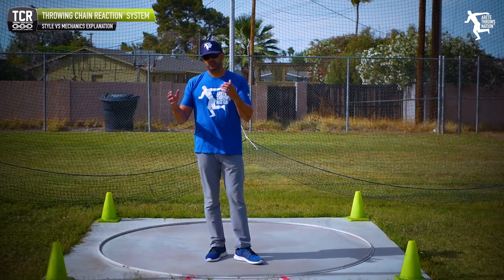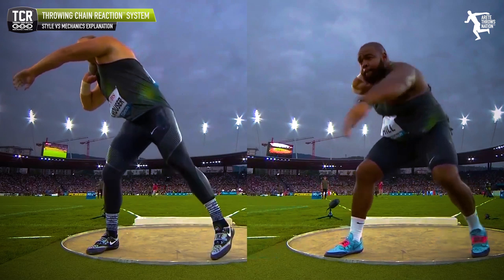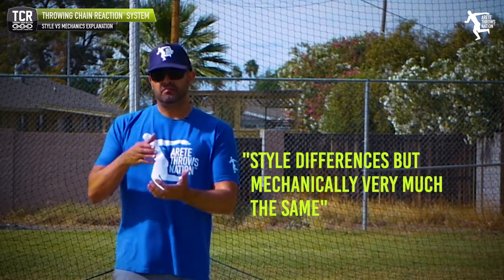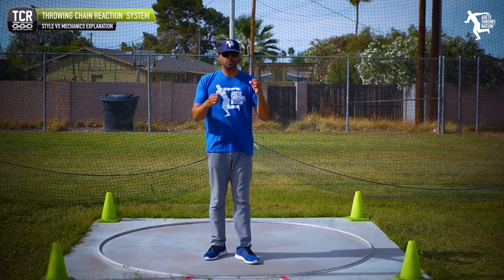You'll see the same thing when you look at Darrell Hill and Ryan Krauser side by side. They have different styles in how they wind, but what they're doing is very similar — their hips are in very similar positions, their axes are in very similar positions, and how they both sprint into the middle of the throw is very similar. Style differences, but mechanically very much the same. That's really important.